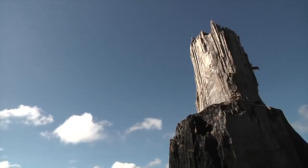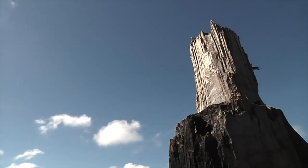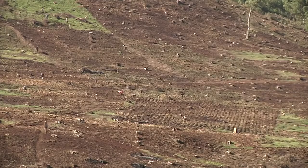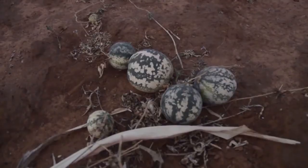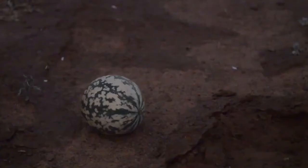Machakos County, about 60 kilometers from Kenya's capital, Nairobi, is an area known for its semi-arid climate, making for challenging conditions for growing crops due to inadequate rainfall.